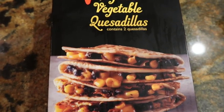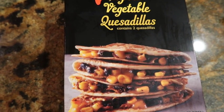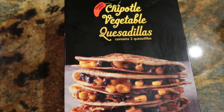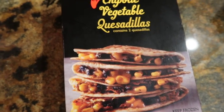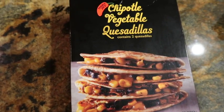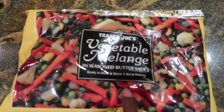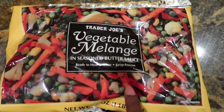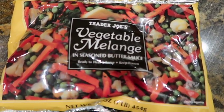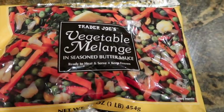I'm going to make these Trader Joe's chipotle vegetable quesadillas — they're really good. The best way to cook them is on the stove so you get a nice crisp on the outside, and then pop it in the microwave for about two minutes to get the inside warm. I'm also doing a side of vegetable mix in butter sauce, which I'll just microwave to make it quicker. So a little quesadilla with some vegetables — trying to be a little healthy. Let's get it cooking!